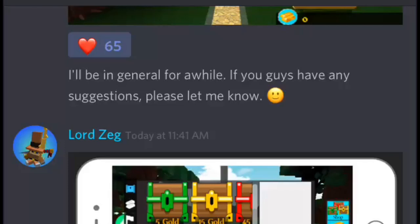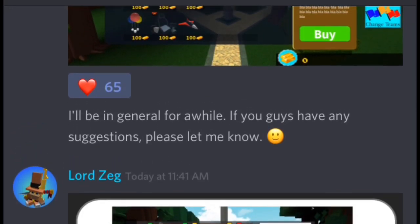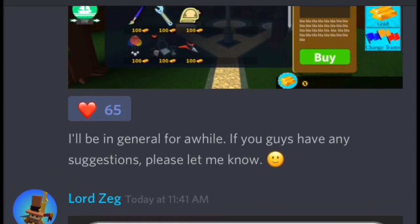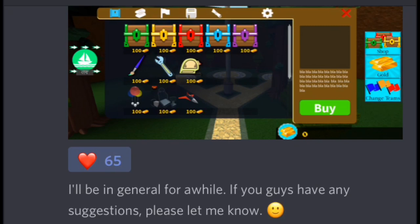Hello guys, it is Wado1876 here, and today I'm here with a completely factual video. So recently, Joe Thoreau announced that he could be changing the GUI for the shop and stuff. And here's just a sneak peek of what he said it could look like.